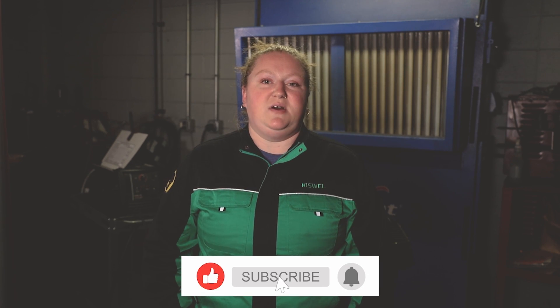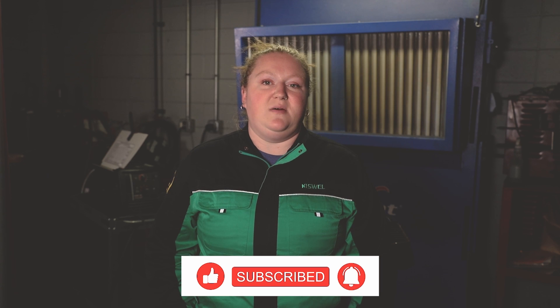Thanks for watching! If you have any questions, please put them in the comment section below and make sure to hit the subscribe button so you get notified for any of our upcoming videos.